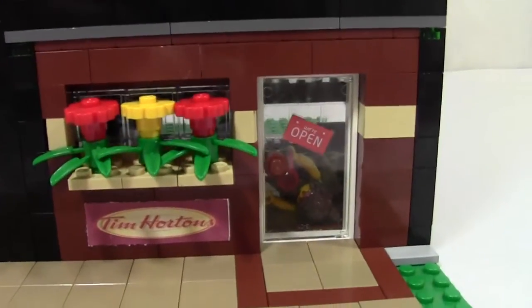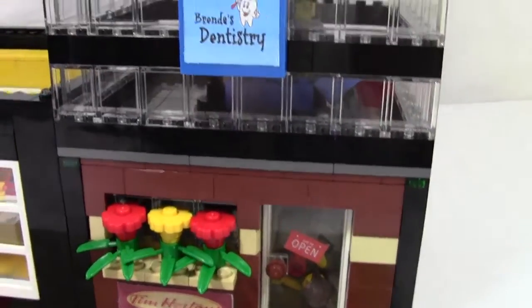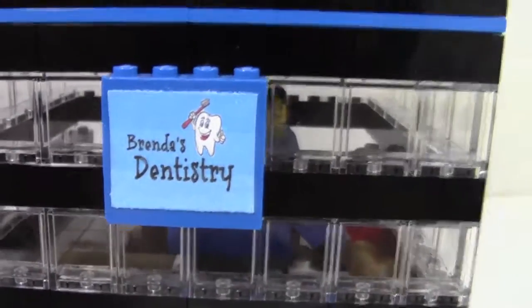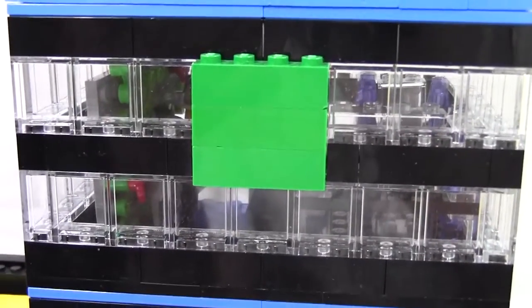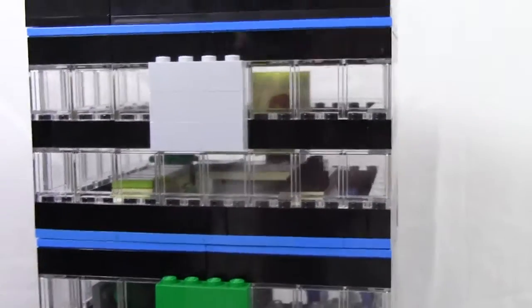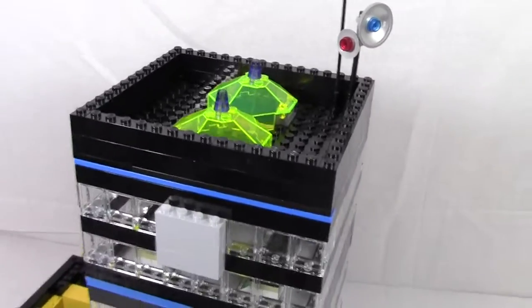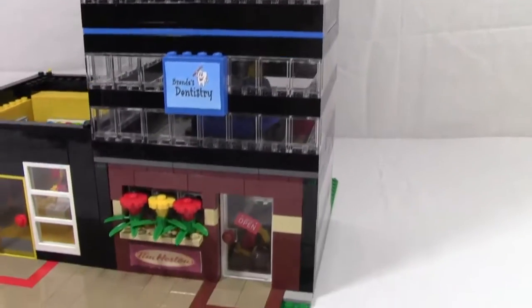On the very first floor we have a Tim Hortons with a customer who apparently had fallen down — must have happened when I moved the MOC from my city. We have a Brenda's Dentistry MOC with no sign yet, but one will happen soon. We also have the pet store and at the very top an Apple Store, with two nice skylights and some antennas.